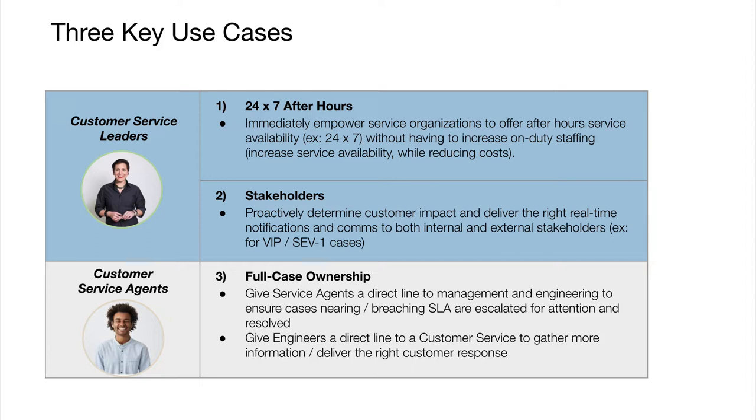The second is what we call stakeholders. Every customer service agent should be a stakeholder in incident response. They need to understand what's going on in your technical infrastructure, how it's impacting your business, and ultimately how it impacts your customers as they seek to proactively deliver the right communications. This use case also extends beyond customer service to other personas like account managers, customer success managers, as well as key executives at the company.